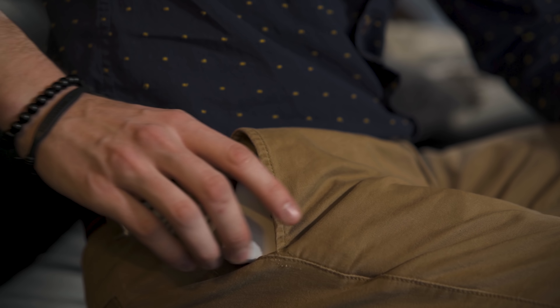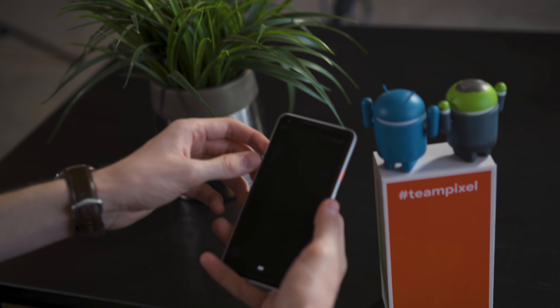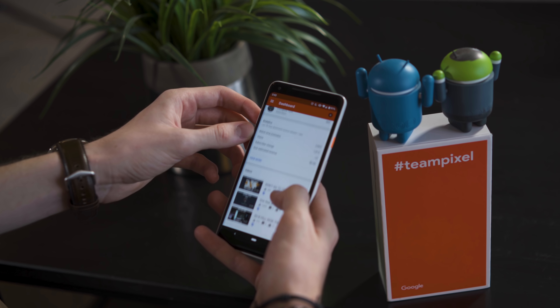Like many people who purchase a new piece of technology, I was very excited to get my hands on it, start experiencing the operating system, and noticed a lot of things I really enjoyed, including how clean the entire experience was. However, in this video I wanted to cover my thoughts and reactions after a full year, rather than just a couple weeks of owning the phone, and see how it's held up over time.